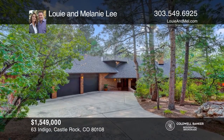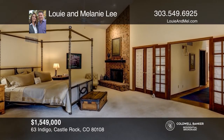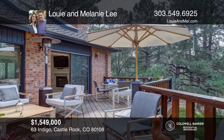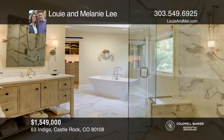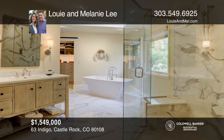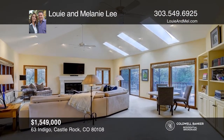This all-brick architectural stunner with a main floor master is located in the gated village at Castle Pines. On the main level, the master wing has access to the deck and a new bathroom. The huge great room is vaulted with skylights and floor-to-ceiling windows. The living and dining room flow out to the decks. Upstairs are two bedrooms and brand new bathrooms. On the lower level, the entertaining continues with a bar and rec room. Make this one-of-a-kind home yours today by calling Louie and Melanie Lee.